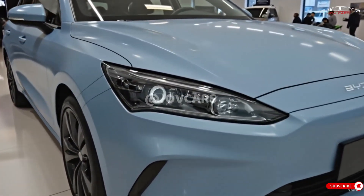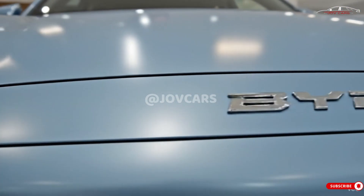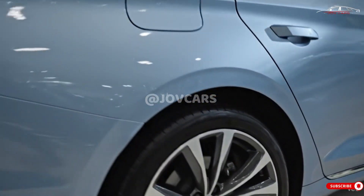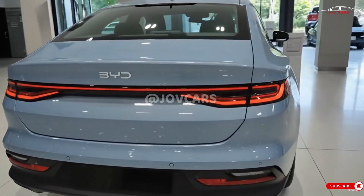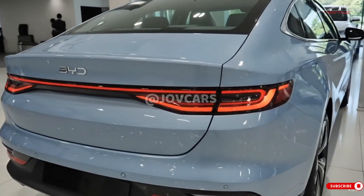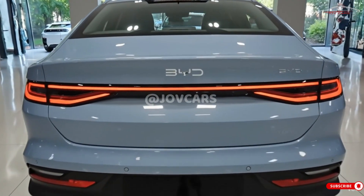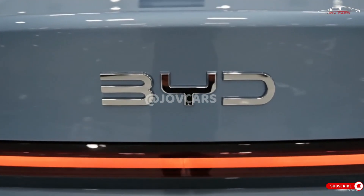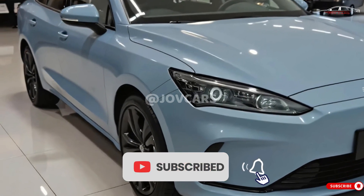It is anticipated that the 2026 BYD Seal will be an enhanced version of the current model. Despite its global success, BYD released a facelift for the Seal in China in early 2025 for the 2026 model year in overseas markets, which included significant technical and minor aesthetic enhancements. A complete redesign is not anticipated, but BYD's objective to incorporate new technologies into their models will be advantageous to the 2026 Seal.